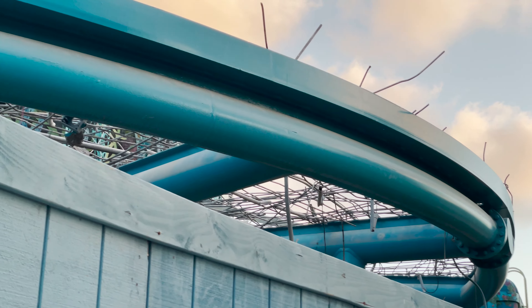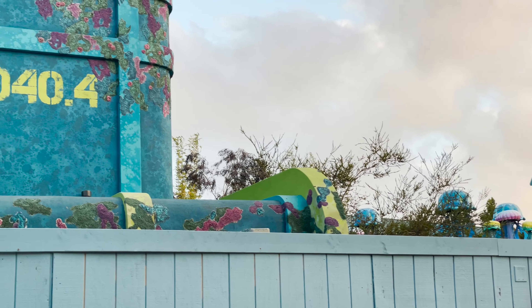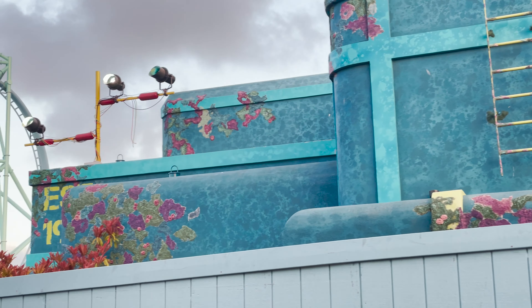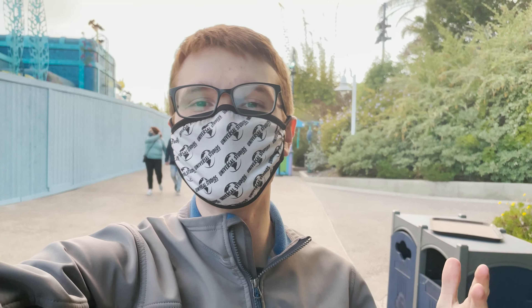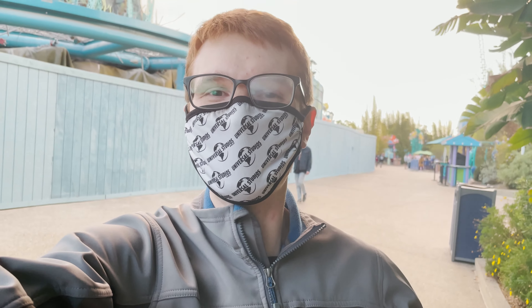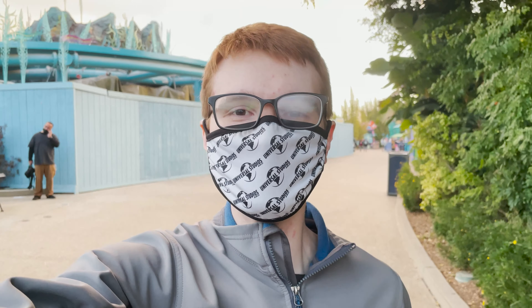I've seen what the ride has become and let's just say it was totally in disrepair. So it makes sense that they're removing it now, but it's just crazy. There's a great video that just came out by Defunctland on this crazy weird attraction — a light ride, I should say. What a weird attraction and what a good video that Defunctland made on it, so definitely check that out.